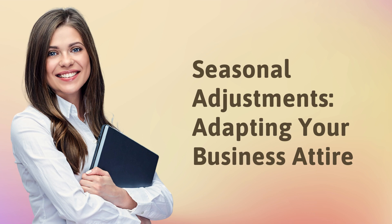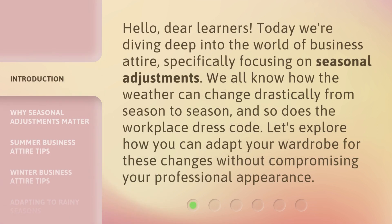Seasonal Adjustments: Adapting Your Business Attire. Hello, dear learners. Today we're diving deep into the world of business attire, specifically focusing on seasonal adjustments. We all know how the weather can change drastically from season to season, and so does the workplace dress code. Let's explore how you can adapt your wardrobe for these changes without compromising your professional appearance.